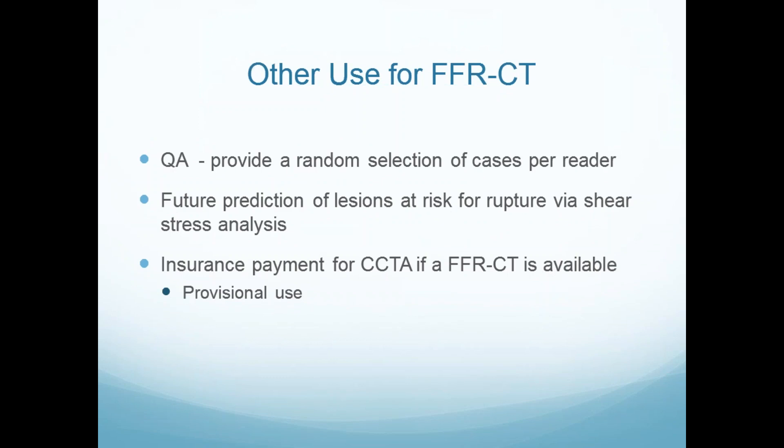We're also doing QA where we'll send a random selection of Mark's reads to FFRCT to see if he's right — it's better to have some objective way. There is a newer way of analyzing shear stress that may predict future plaque rupture, though that has a long way to go. And I think this has value with insurance companies or internally: if we have a provisional way to get FFRCT across a lesion, we're operating with both physiology and anatomy instead of one or the other.